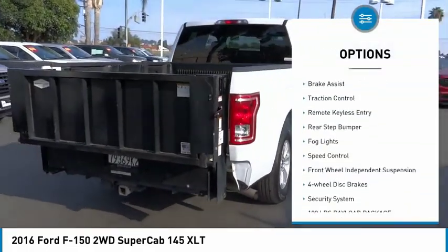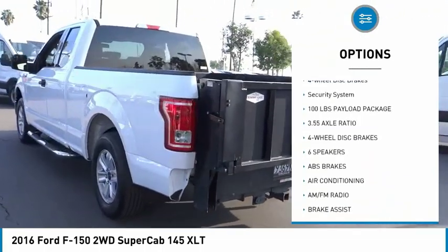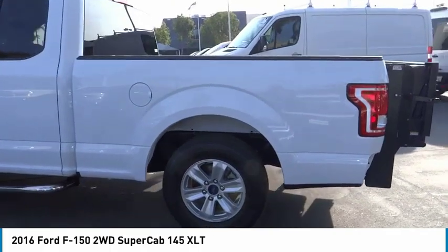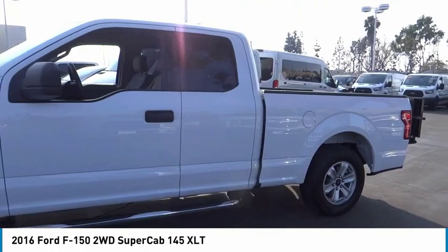Electronic stability control, brake assist, traction control, remote keyless entry, rear step bumper, fog lights, speed control, front wheel independent suspension, four wheel disc brakes, security system. Come take a test drive today.